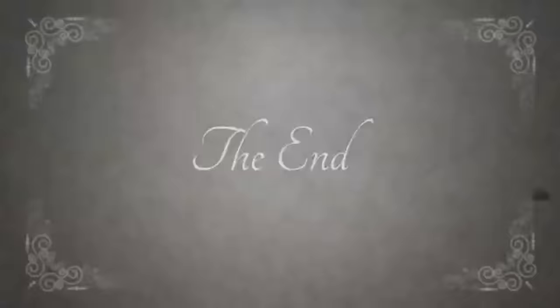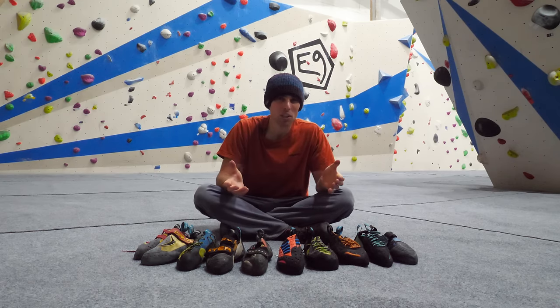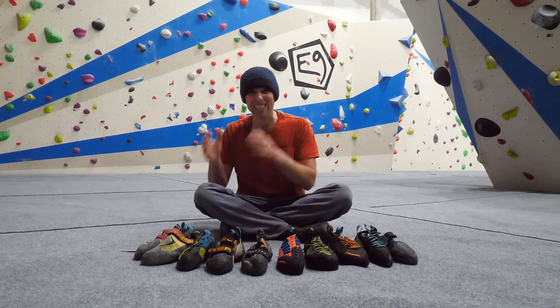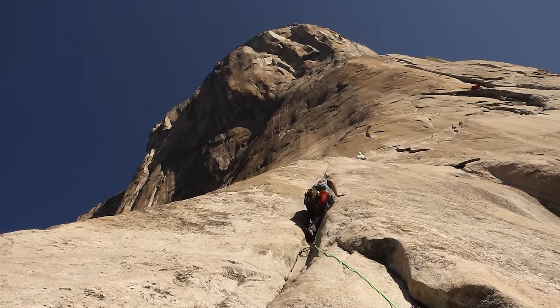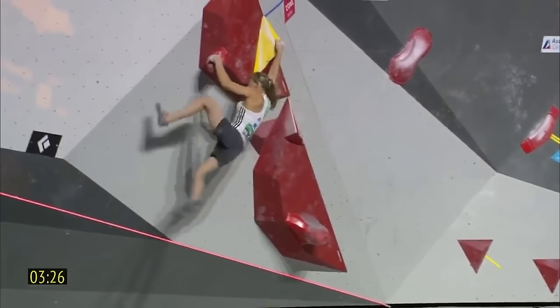Of course there isn't. Climbing shoes are designed fit for purpose. So to have one shoe that was both good for standing on tiny crystals all day long on a big wall but could also win world cups on slopey volumes is absolutely impossible.